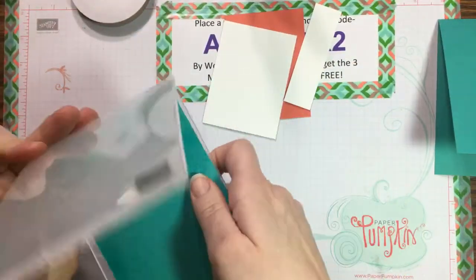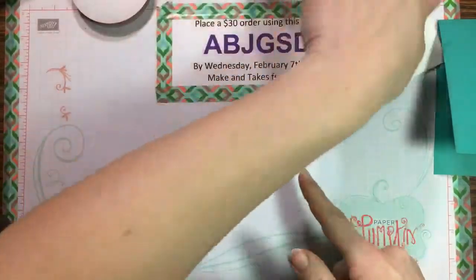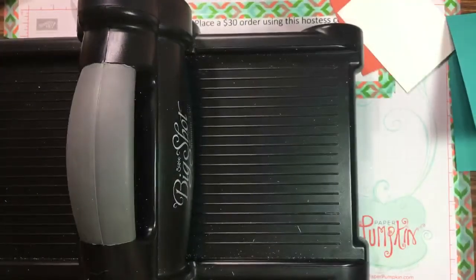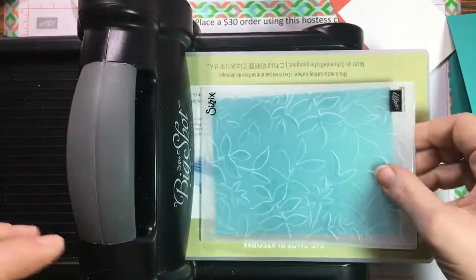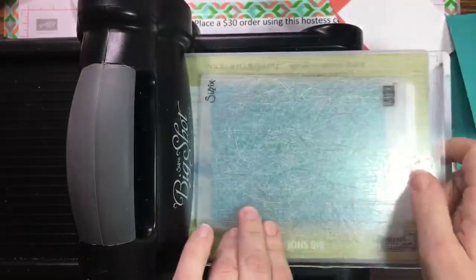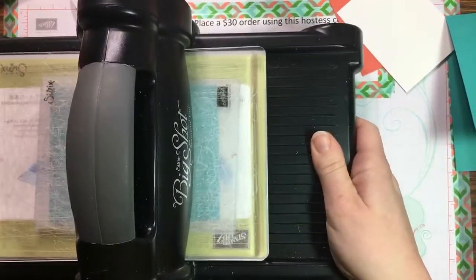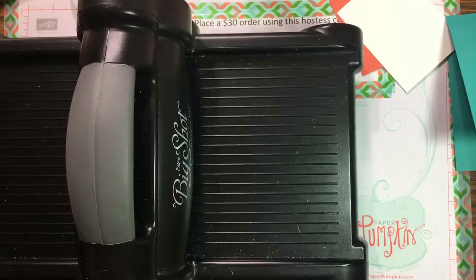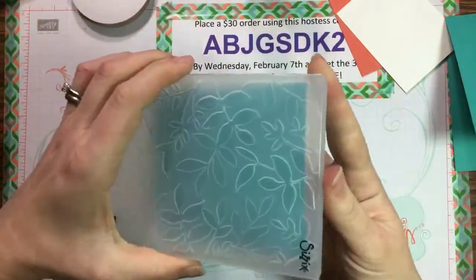Put the paper in the folder and use the normal base plate on the Big Shot — not the magnetic plate, just one of your regular plates — since the folder is so thick it doesn't need two plates. Run that through, and you get this beautiful texture. Set the paper aside to dry quickly while we do some stamping.